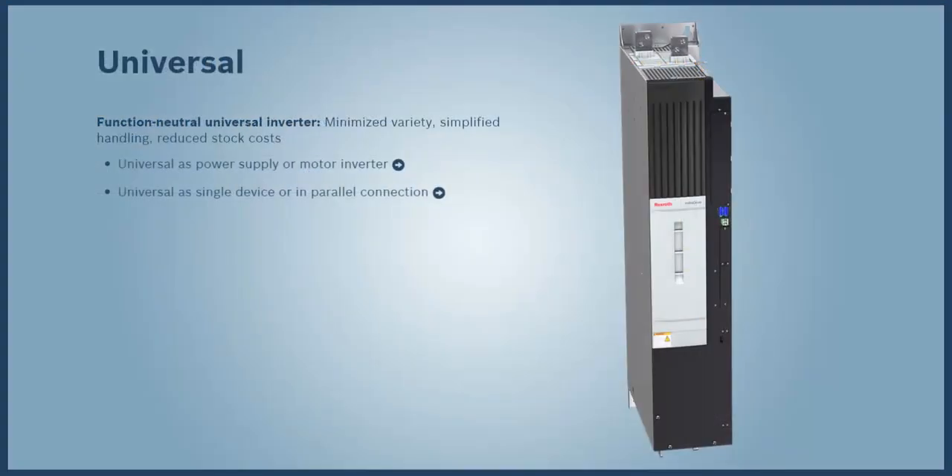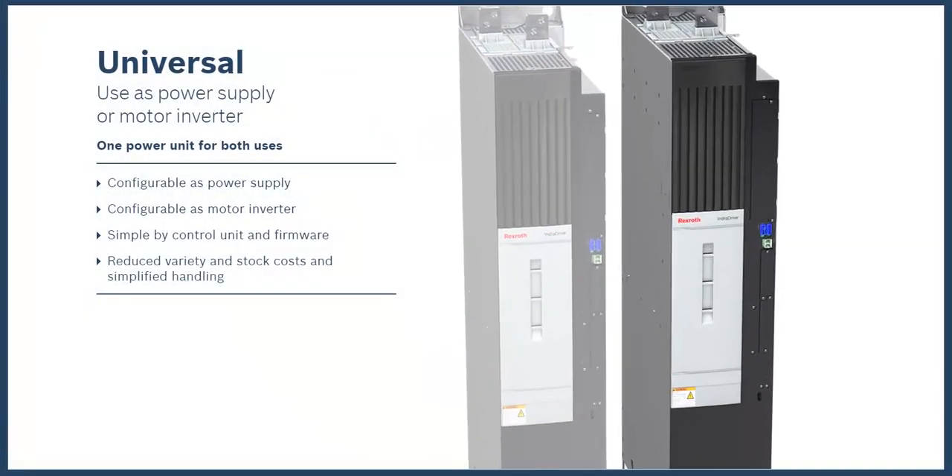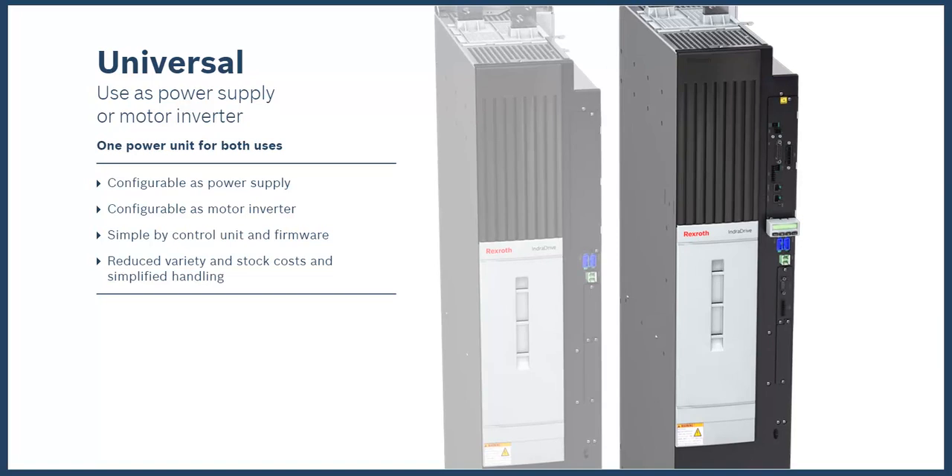In addition to all of its energy-efficient attributes, the ML Drive family's modular design features a function-neutral, universal inverter that is sure to save space and investment costs. It may also be referred to as a power section because of its broader capability. The ML Drive power section can be used as a power supply or a motor inverter. Its function is defined by the control section and firmware installed on the power section, meaning a single unit can serve as a spare or stock to fulfill multiple needs. Minimizing product variance helps reduce traditional costs associated with handling and stocking.